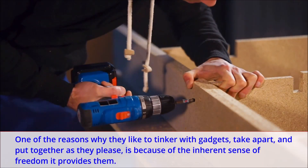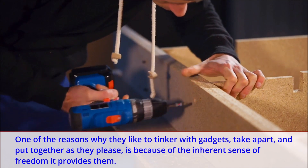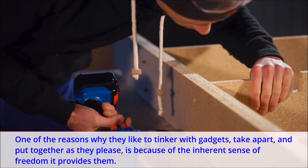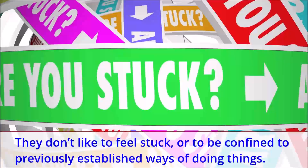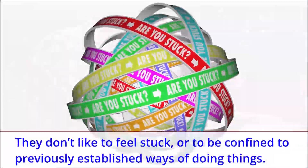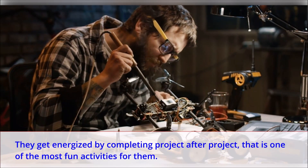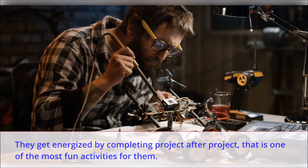One of the reasons why they like to tinker with gadgets, take apart and put together as they please, is because of the inherent sense of freedom it provides them. They don't like to feel stuck or to be confined to previously established ways of doing things. They get energized by completing project after project — that is one of the most fun activities for them.